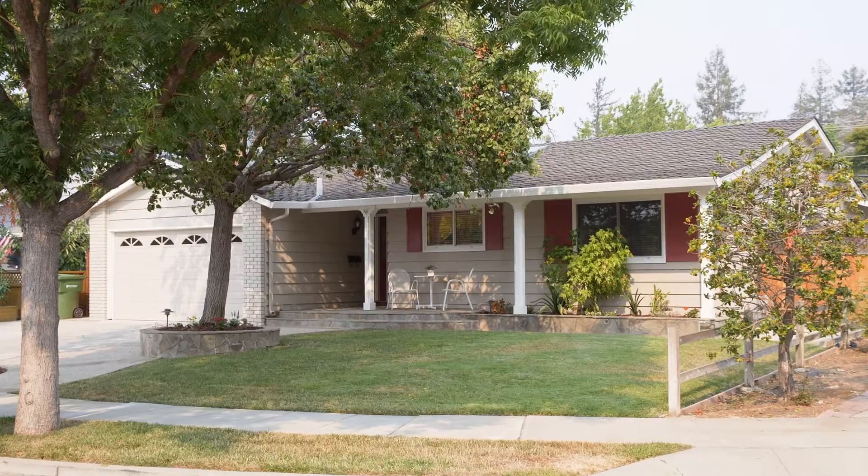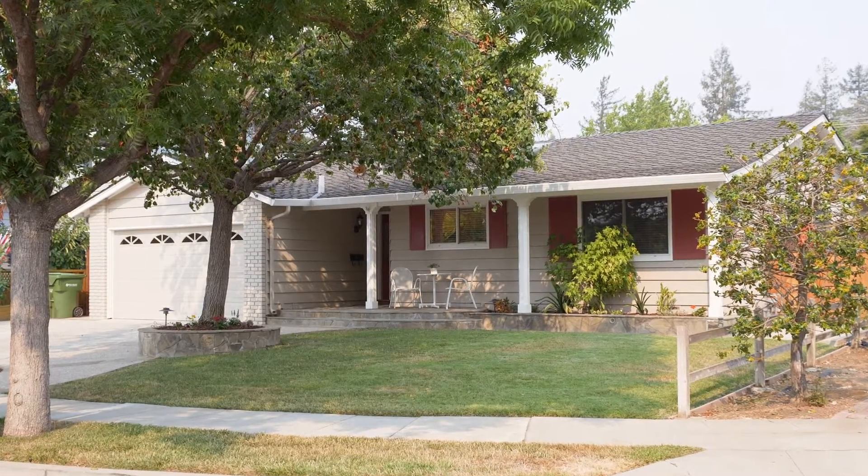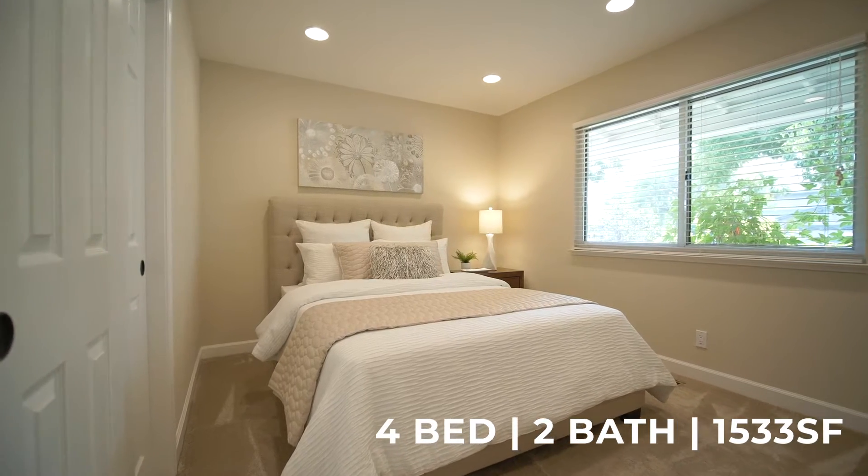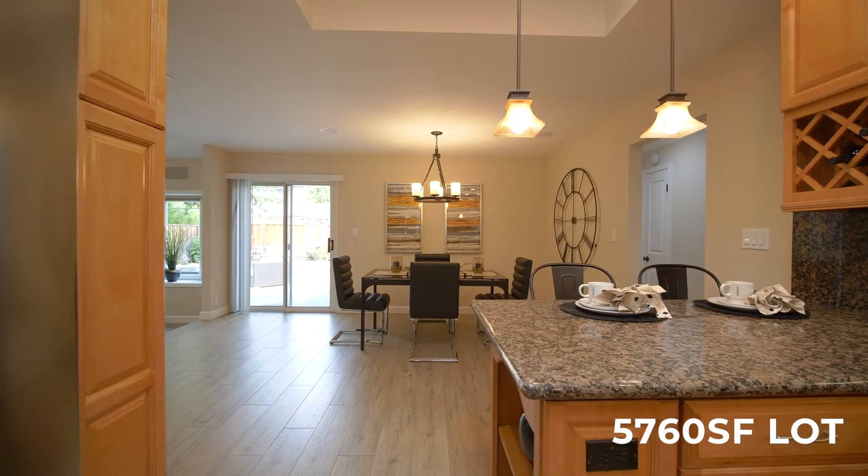Hello, this is Mike with the Genesis team and we are excited to bring to you today our new house at 1054 Mitchell Court. This four-bedroom, two-bath house has almost 1,600 square feet and is located on a lot of almost 6,000 square feet.